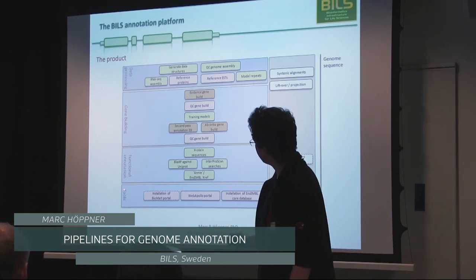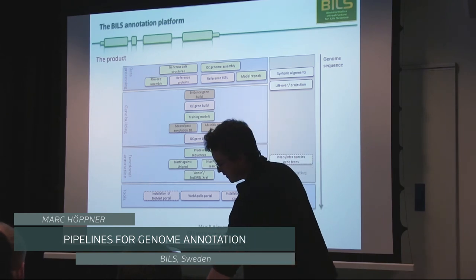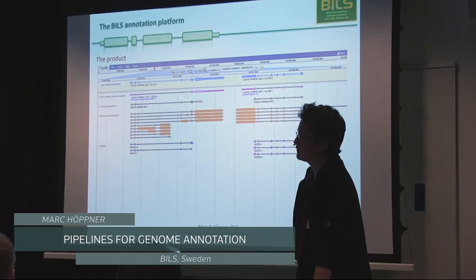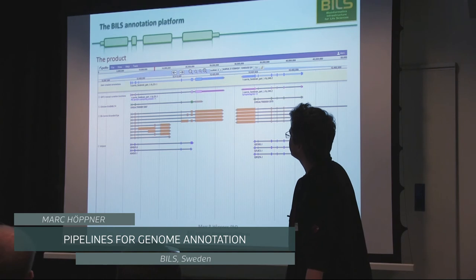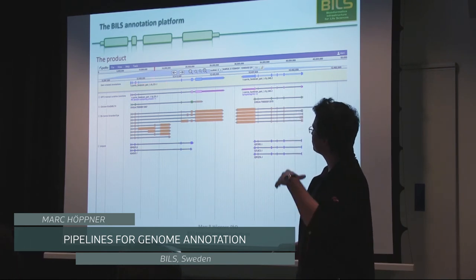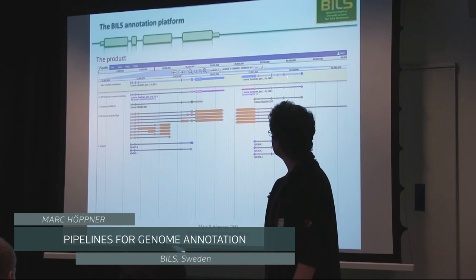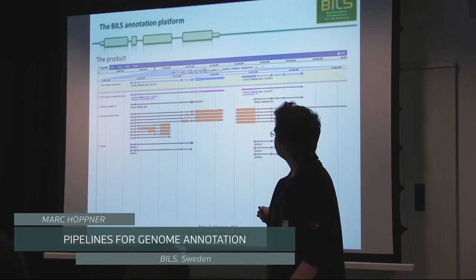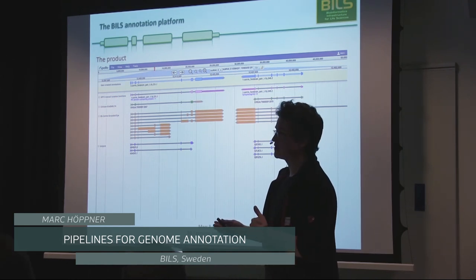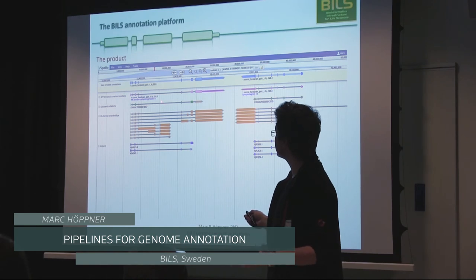The final thing I want to touch on is the added-value aspect — the tools we provide to customers. Most people have very little use of a flat file with coordinates and cryptic names; they want to look at this in a browser. One example is Web Apollo, a manual curation tool where we provide the gene models and customers have password-protected access, so they can look at and tweak the data within their group and come back to us with feedback to improve things.